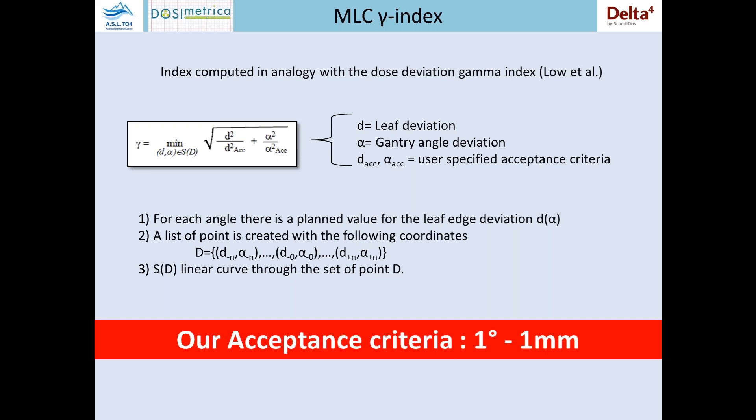We talked about the MLC GAMI index — but what is the MLC GAMI index? It is an index computed in analogy with the dose deviation gamma index, as presented by Lowe et al. It evaluates the leaf deviation with respect to the gantry angle. For each gantry angle, there is a planned value for the leaf edge deviation. The user can set acceptance criteria for this parameter. In our institution, we chose an acceptance criteria of one degree per one millimeter of distance.